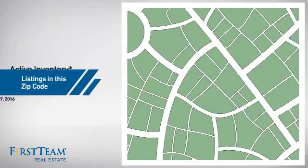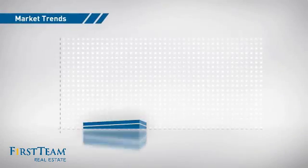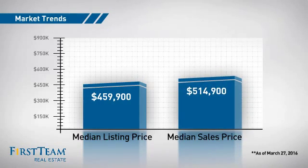Wondering how it stacks up against the competition? There are now just under 90 homes on the market within this zip code, with a median list price of just over $450,000 and a median sale price of just under $525,000.